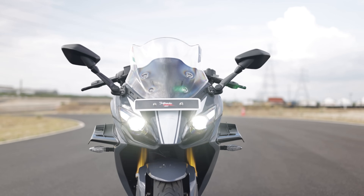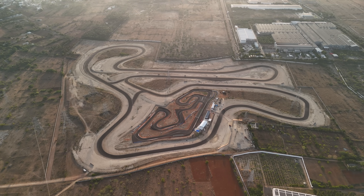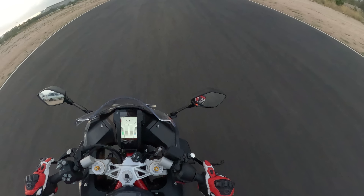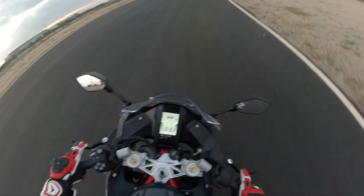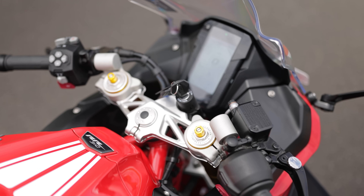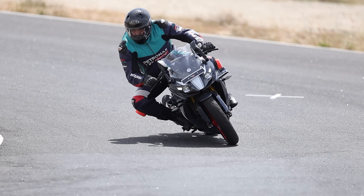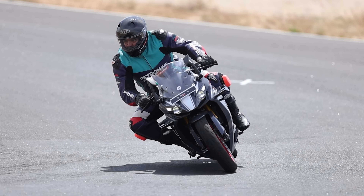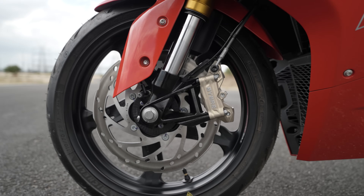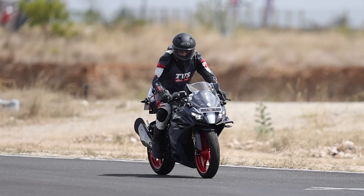Thanks to this, acceleration as well as top speed has improved in comparison to the outgoing model. We took the updated Apache RR310 for a spin at the first high-performance center in Coimbatore. We soon realized that the bike not only felt more responsive but also had less vibrations. The committed riding position, race-type clip-on handlebars, and rear-set footpegs make it easy to attack the curves. Directional changes are quick thanks to the excellent handling setup, and the Michelin Road 5 tires offer good grip. The petal disc brake rotors with Brembo calipers ensure consistent braking even after hard use on the track.